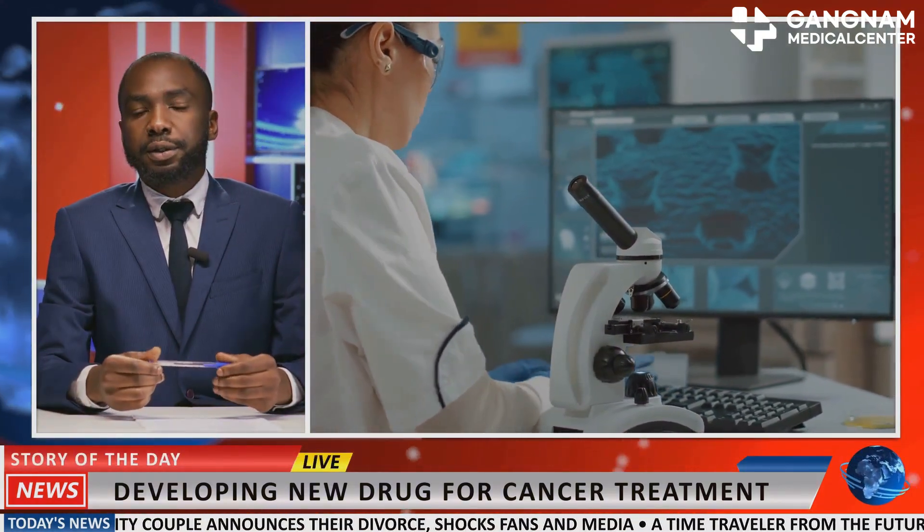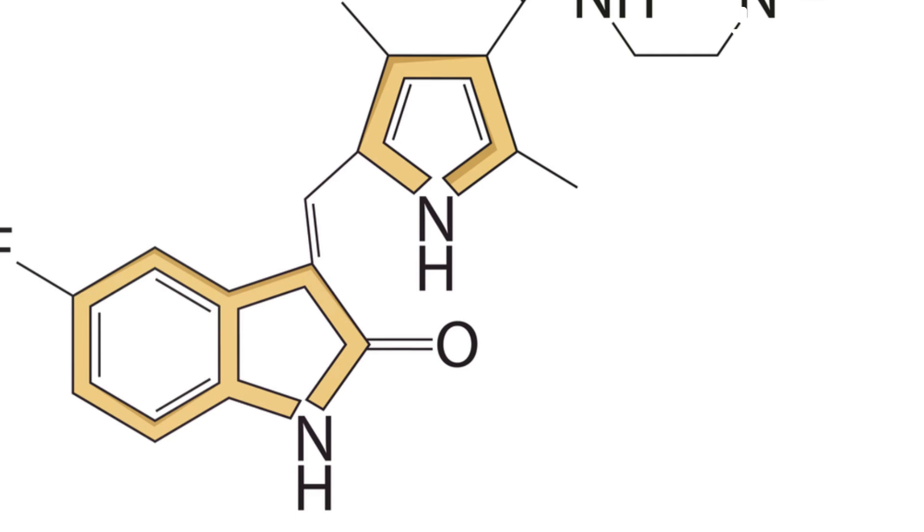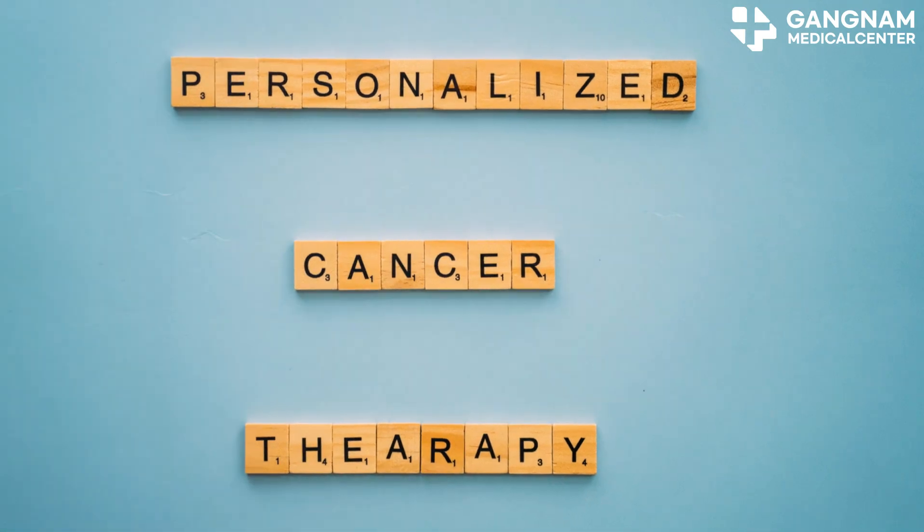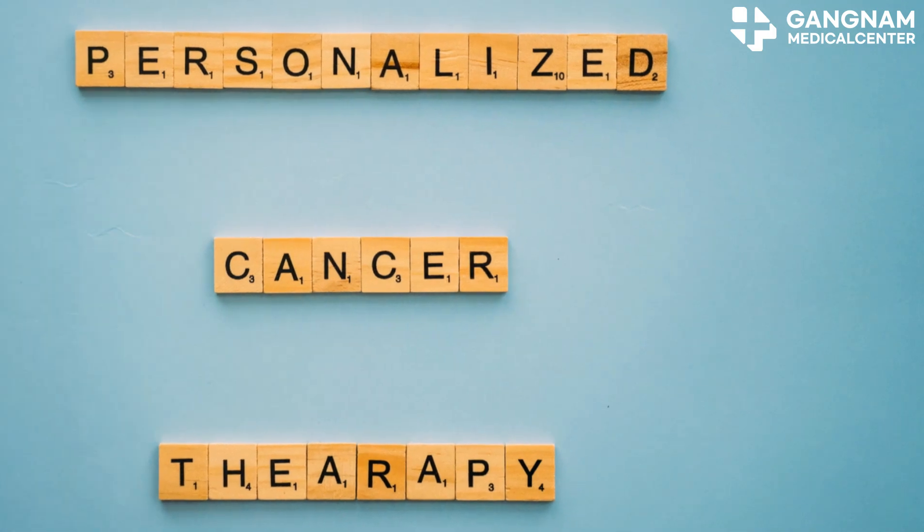Then there's targeted therapy. This is a drug treatment that zeroes in on specific molecular targets of cancer cells. It's effective and has fewer side effects, but it needs to be tailored to the type of cancer.